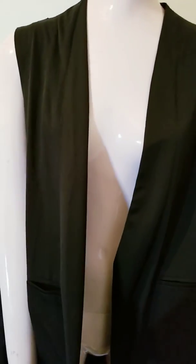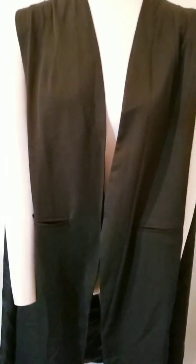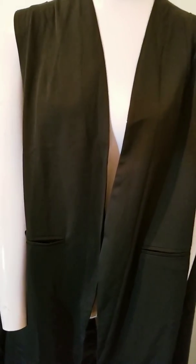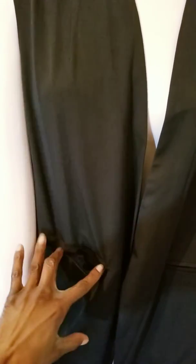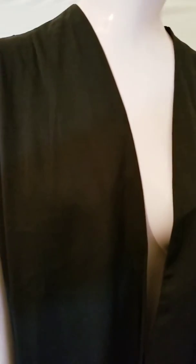I liked the way it felt, so I thought it would be a really cool piece to put over a dress, or maybe over a really nice pantsuit. I checked the tags and everything — it's brand new. As you can see, the pockets are still attached because nobody's worn it.